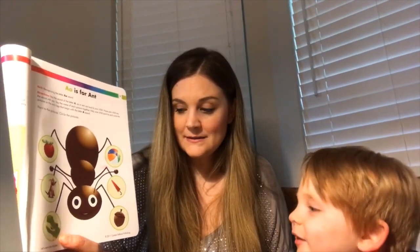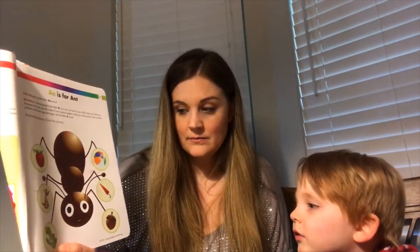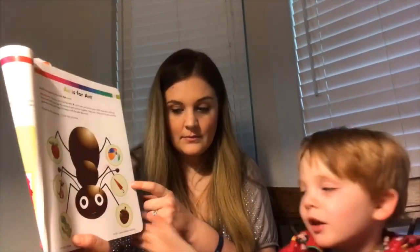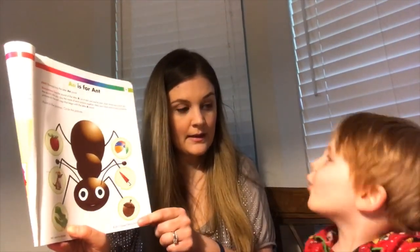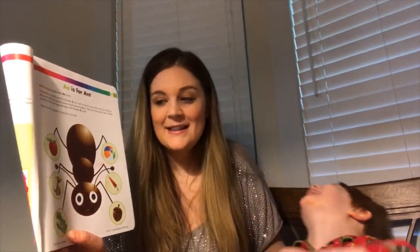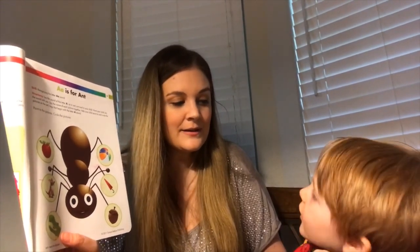What's the next picture? What is that? It's an acorn. Does acorn start with the letter A? Eh, eh, acorn? Yes, it does!